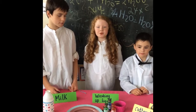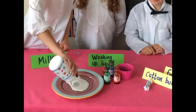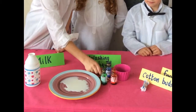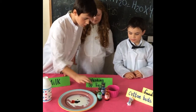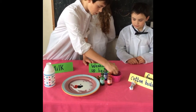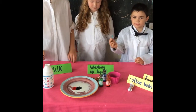Welcome to our color-changing milk experiment. First we pour in the milk. Then we put three drops of food coloring. Then we dip the cotton bud into the washing-up liquid. Then I put it into the center.